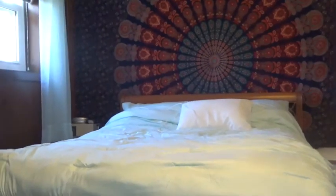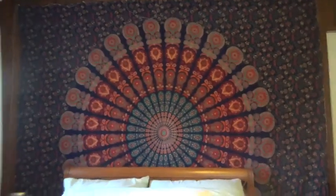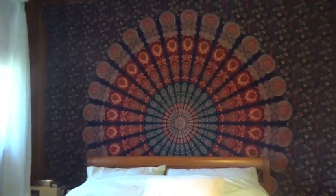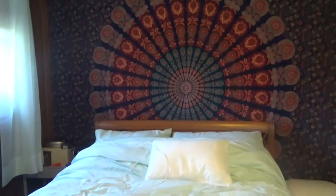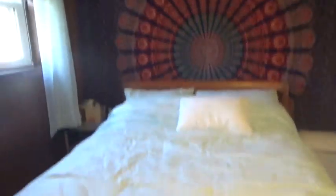And then my bed — pretty self-explanatory, I love my bed and my comforter. I think it's from Target, Walmart, or somewhere like that. My tapestry is from Amazon — I love it, it adds so much to the room and this wall would be so plain without it. And then I just have a trash can right there.